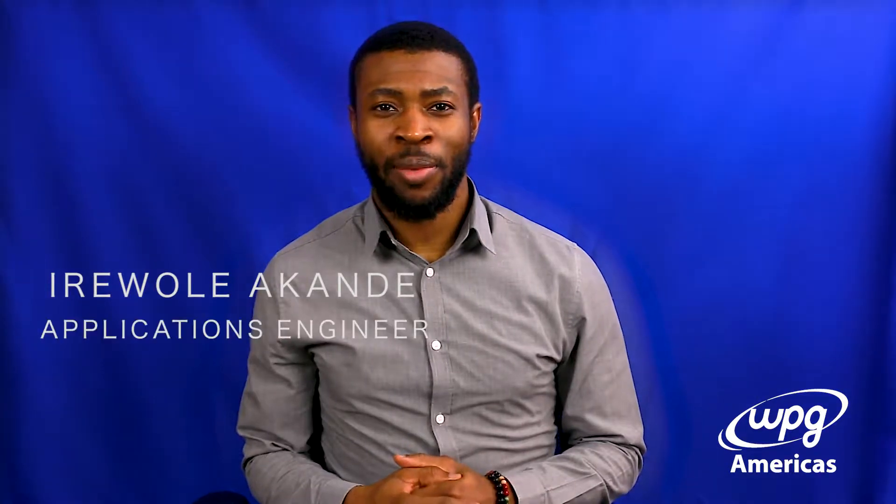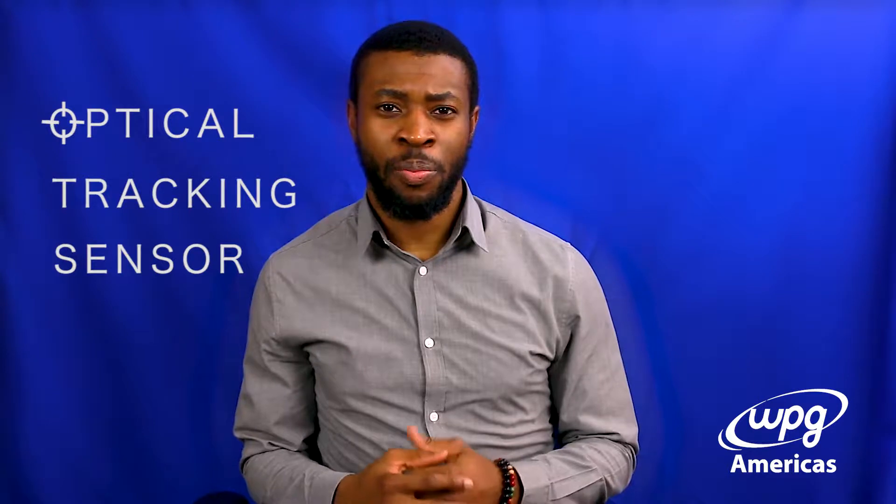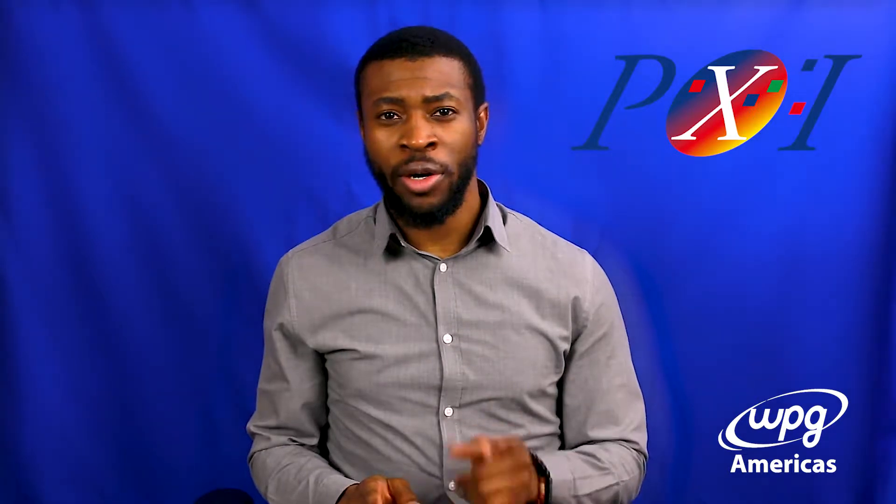Good day, my name is Iri Ole Akonde and I'm an application engineer with WPG Americas. Today I'm going to be showing a demonstration from the Tech Innovation Center about an optical tracking sensor from PixArt — not to be confused with Pixar, the makers of timeless classics such as The Incredibles, Toy Story, Finding Nemo, and Cars. PixArt is the world-leading supplier of optical sensor chips.